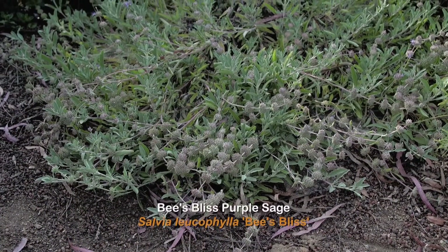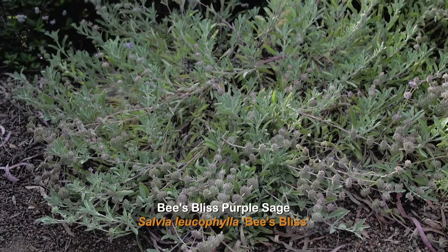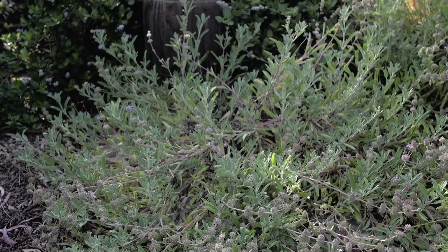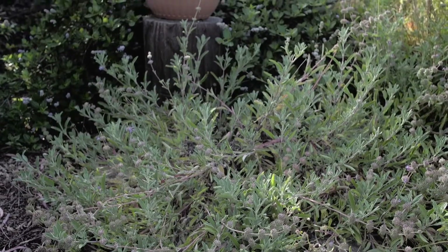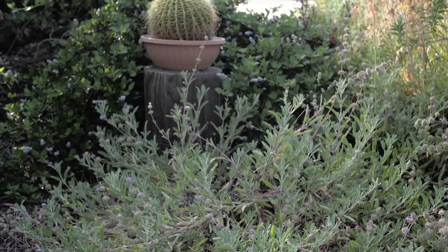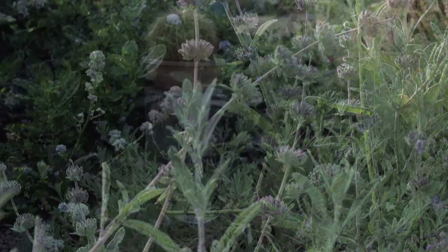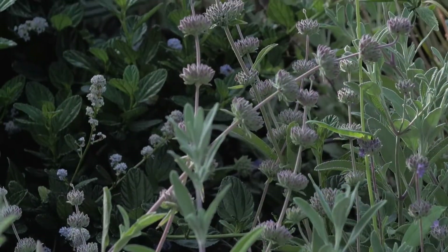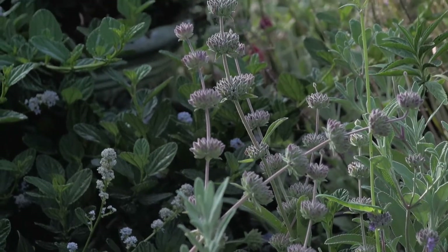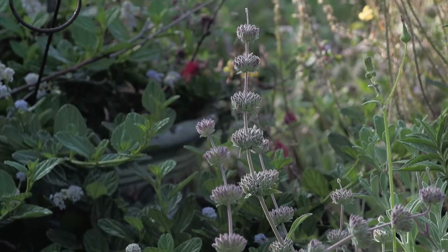Bees Bliss Purple Sage is a beautiful plant for small spaces in the garden. It gets about one to two feet high and two to five feet wide. It grows quite fast and takes full to part sun. The gray-green leaves are quite aromatic and the blossoms are from lavender to pink in the spring and summer. When the flowers are pollinated they make seeds for birds and other animals. Then once the seeds have been eaten you can trim back the whorls to where the leaves start toward the end of the branch.